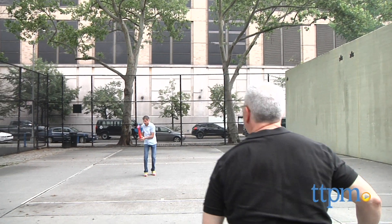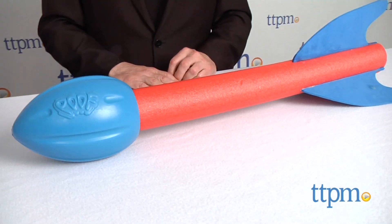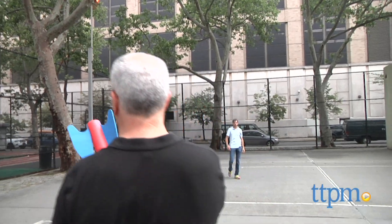Here's just the thing for great active play. Hi, I'm Chris the Toy Guy from TTPM with the Titan Torpedo from POOF. This dramatic foam throwing toy is great for games of catch outdoors and at the beach.